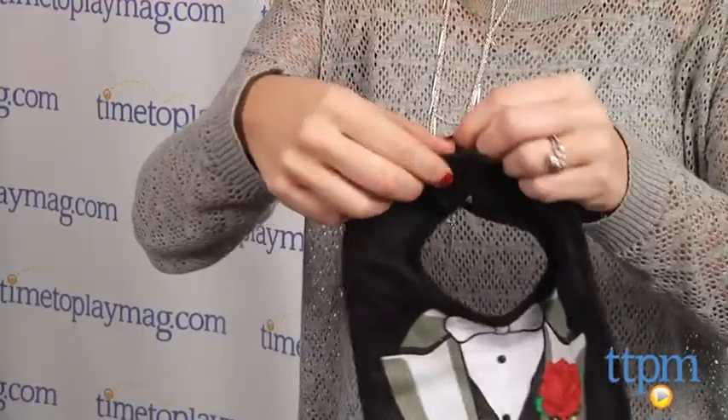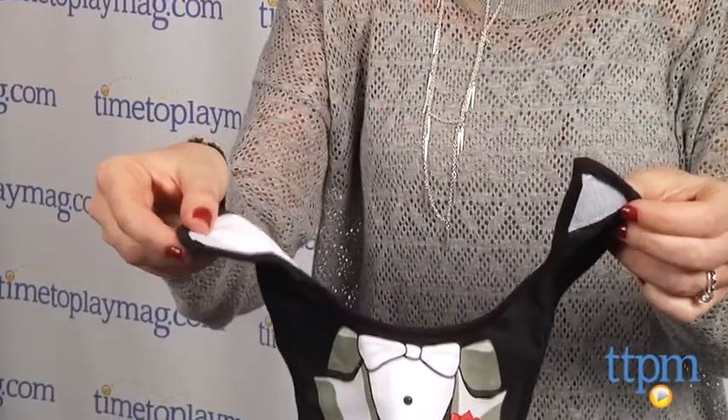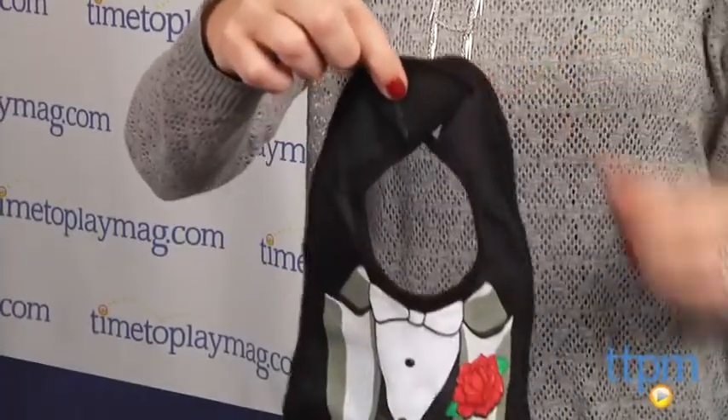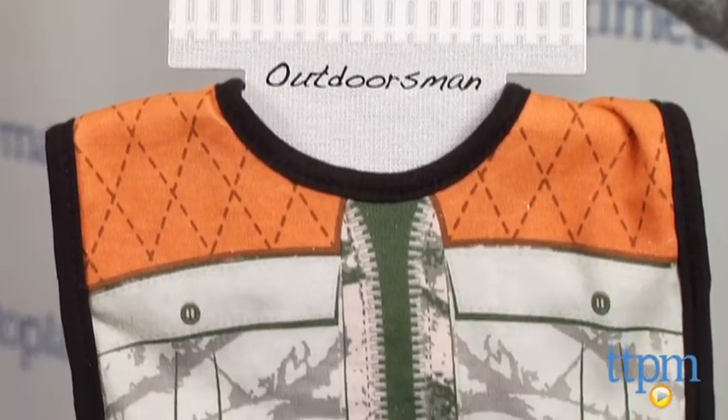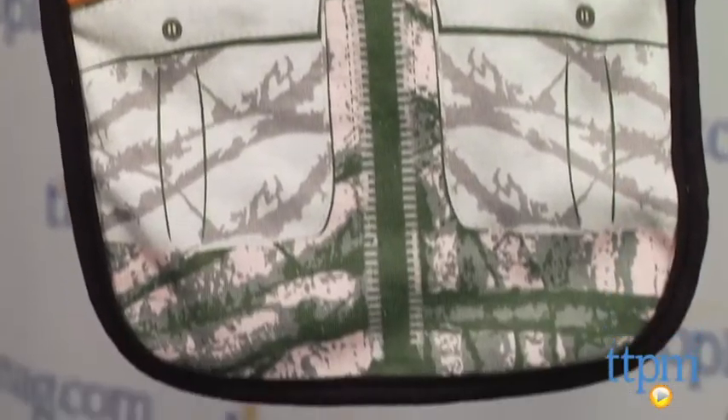Made with pre-washed 100% cotton, they're soft and well made with a Velcro closure on the back. The designs let parents dress their little ones as different characters for mealtime. We have an outdoorsman, a fisherman, and a tuxedo bib here.